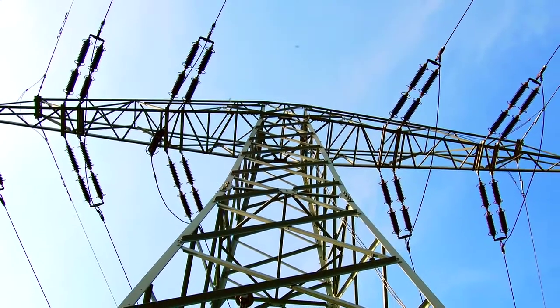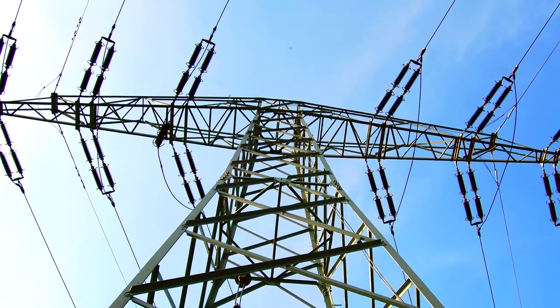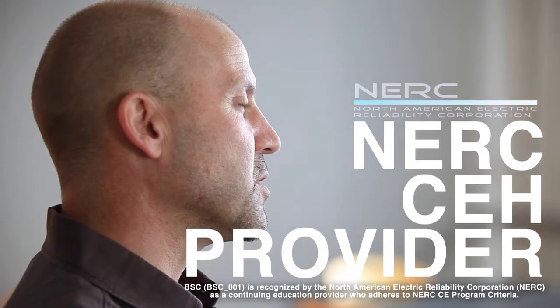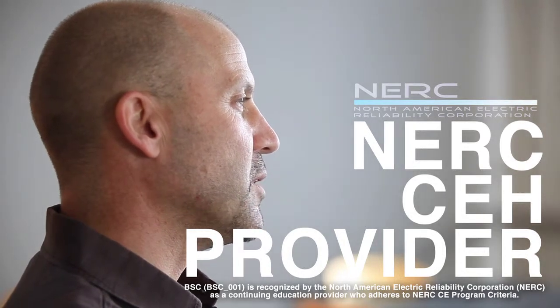Or if they're on shift, on their days off, they can work on the course. One of the big bonuses of our program is that students can earn college credit and at the same time earn NERC CEHs. We are NERC certified to offer continuing education hours to licensed system operators.